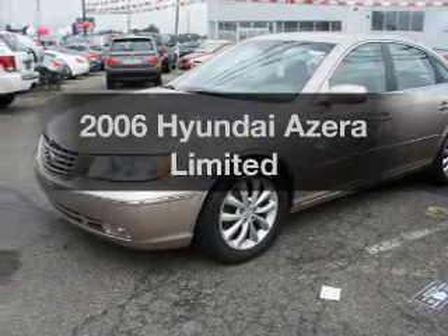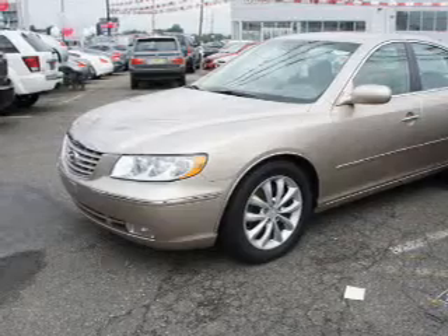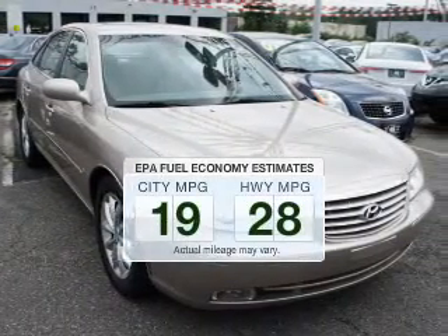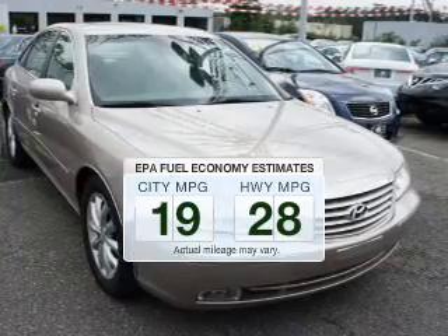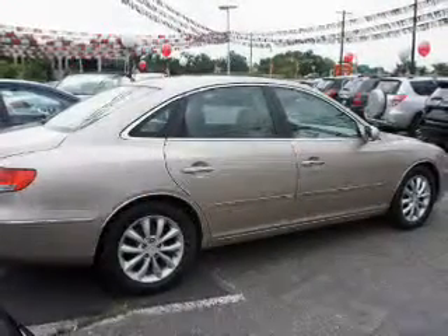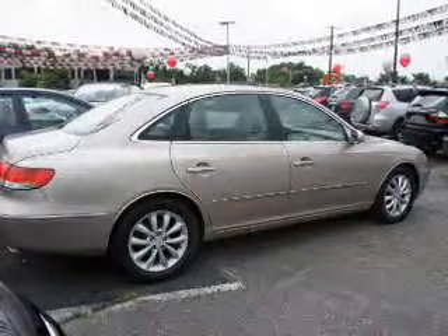Introducing the 2006 Hyundai Azera. Find everything you want in a ride under one roof. With this vehicle, low emissions and good fuel economy are important to you and the environment. The powertrain includes front wheel drive with a solid six cylinder engine that responds smoothly to its five speed automatic transmission.